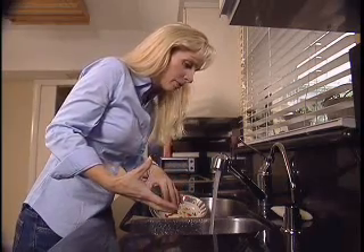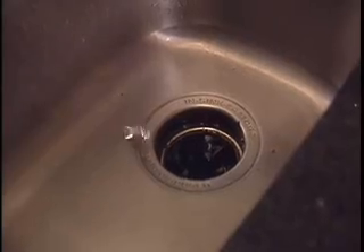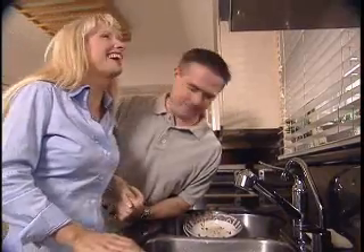Oh no, I've lost my diamond ring down the sink. Dropping valuables down the sink used to be a disaster, but not anymore. Now there's the Clear J-Trap.